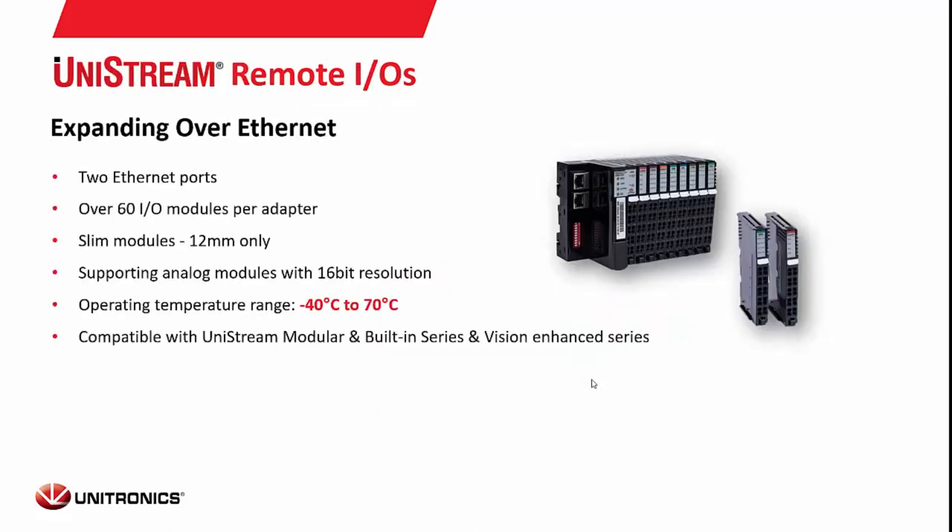We also offer the URB remote I/O. Each one has two Ethernet ports and can support over 60 I/O modules per adapter. The modules are very slim, fitting a lot of I/O points into a small area. These are the only systems supporting 16-bit analog resolution and have the widest operating temperature range of all our products. They communicate via Modbus TCP but integrate instantly with the Unilogic software suite, hooking up as if they were I/O modules on the back of your controller.